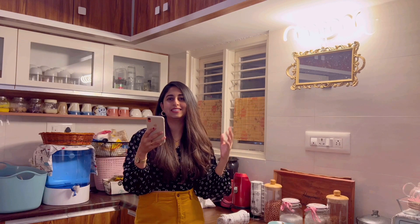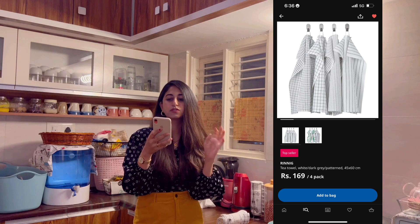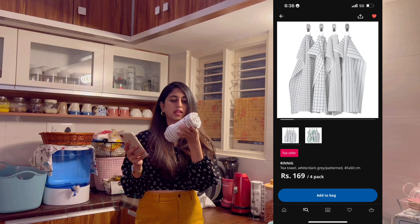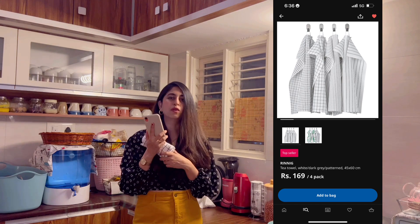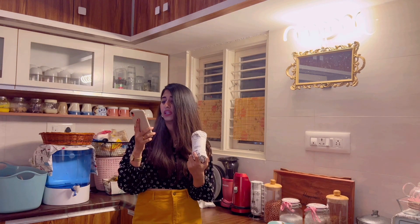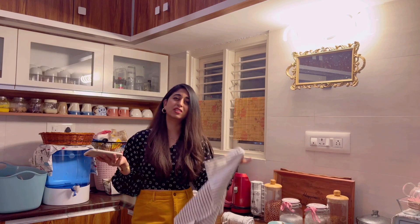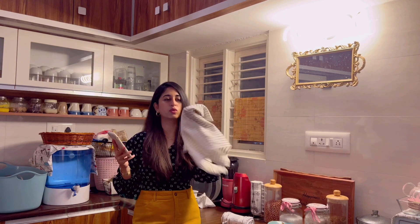The third item I bought from IKEA is this tea towel. It comes in four and just look at the print — it is so nice. It is 100% cotton and the way this one absorbs water is amazing. I have so many of these and I paid just 169 rupees for four of them. I use this for wiping my utensils after washing — it absorbs all the water and the steel utensils look so clean and neat. You must try this!